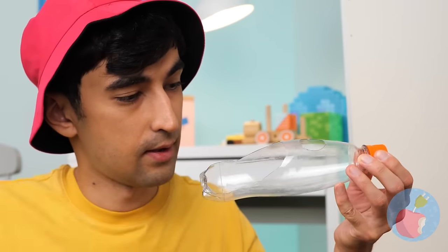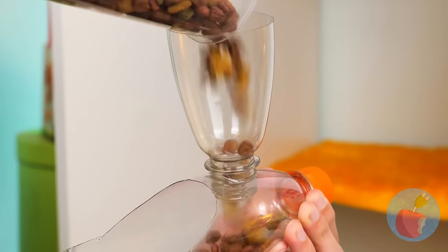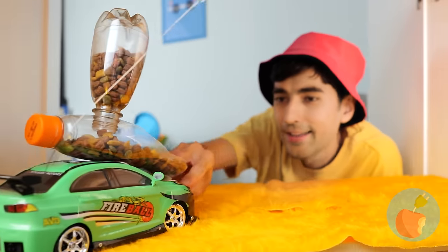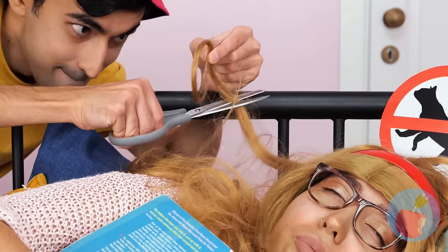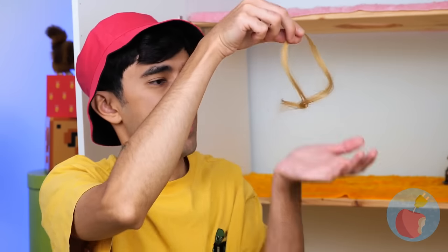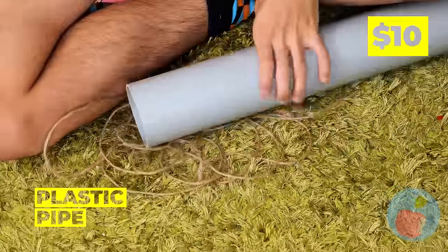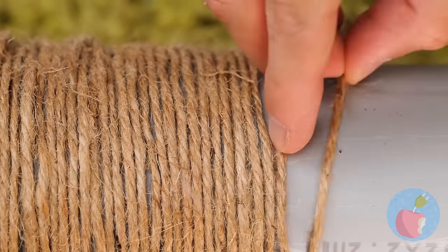A plastic bottle's great for holding dry food. Put it somewhere your cat can get it, in case it wants a midnight snack. Next up, we're gonna need some hair — or string or rope is fine. Either way, wrap it around a plastic pipe.